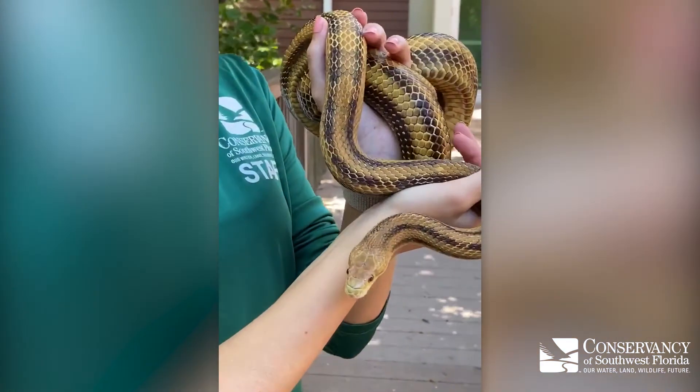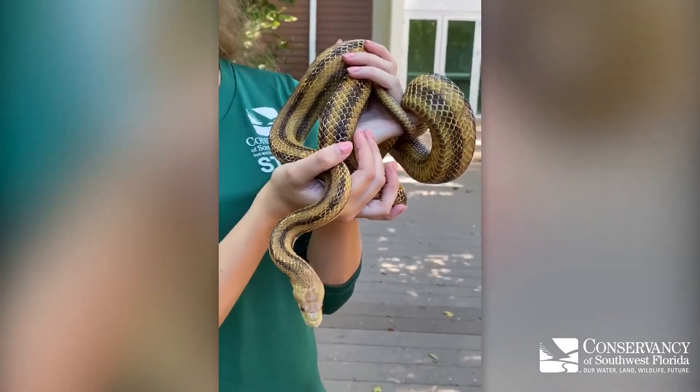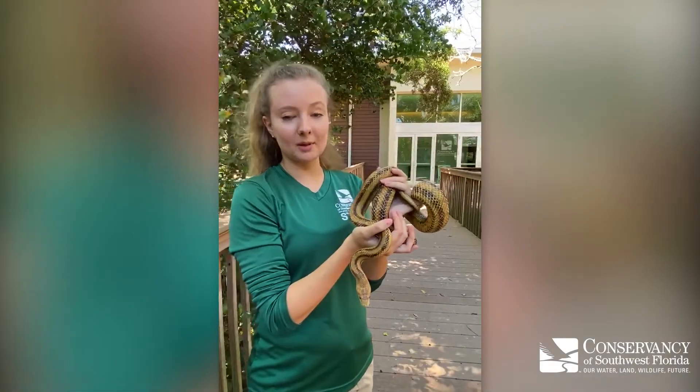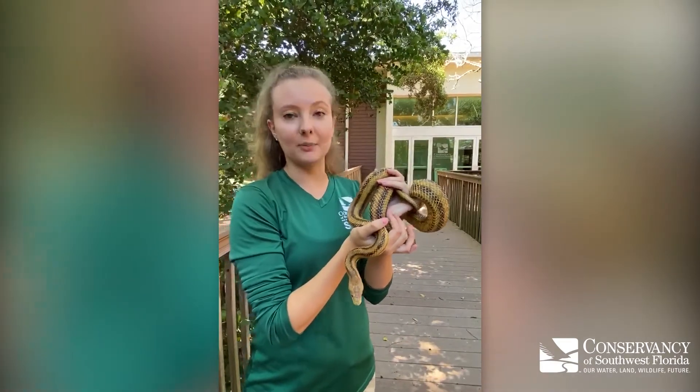Yellow rat snakes are native to Florida and they can live in a variety of habitats including uplands, hardwood hammocks, and even swamps. They do like to climb trees, which makes them an arboreal species, and they use those keeled belly scales to help them climb.